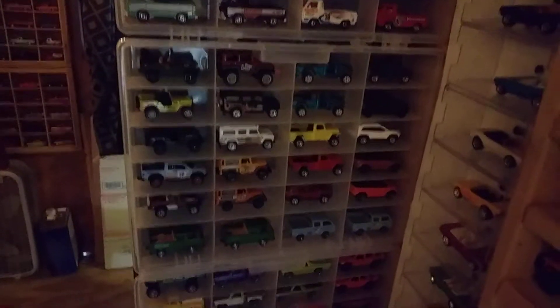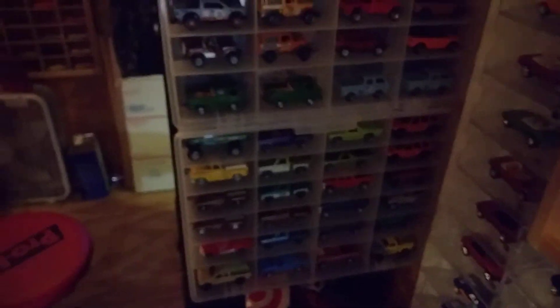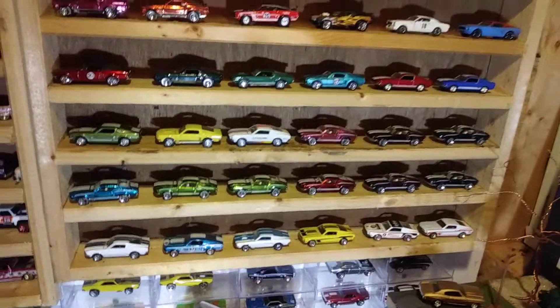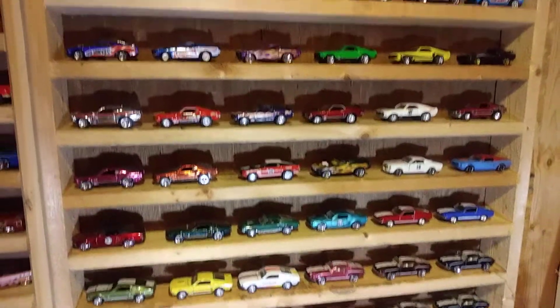I've probably got 500 or more Matchbox. Of course all this stuff — this big shelf's coming down and I'm gonna put a bunch more of these little cases up to put my Camaros in. This whole wall area will be all Camaros. And this over here is nothing but Mustangs — I like my Mustangs too.